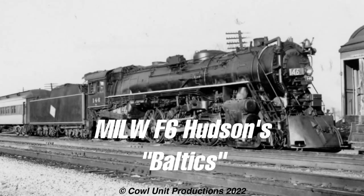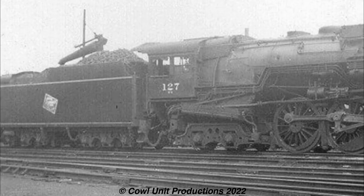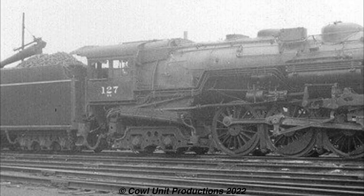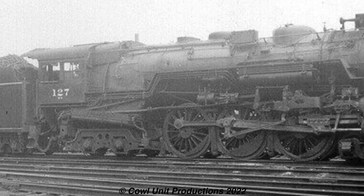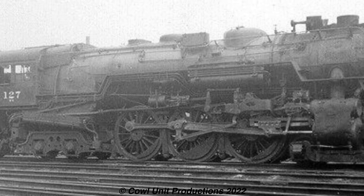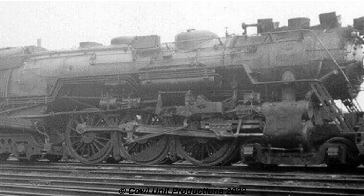Let's start off with the Milwaukee Road's F6 Hudsons, also known as Baltics - the Midwestern equivalent to the famous Dreyfus Hudsons. 14 F6s were built by Baldwin in 1930, with an additional 8 members in 1931, classified as F6A. These Hudsons would tackle trains between Chicago and Minneapolis. Their performance was quite good for their type, as they could easily manage a 9-10 car train while going at 92 miles an hour over a span of 65 miles.